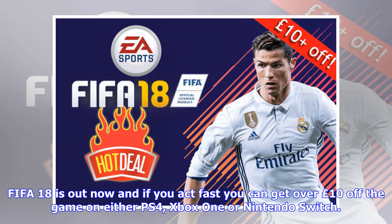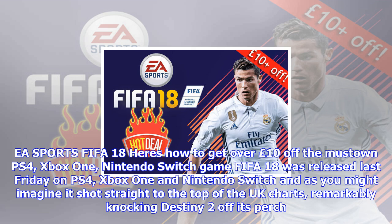FIFA 18 is out now, and if you act fast you can get over £10 off the game on either PS4, Xbox One or Nintendo Switch. FIFA 18 was released last Friday on PS4, Xbox One and Nintendo Switch, and as you might imagine it shot straight to the top of the UK charts, remarkably knocking Destiny 2 off its perch.